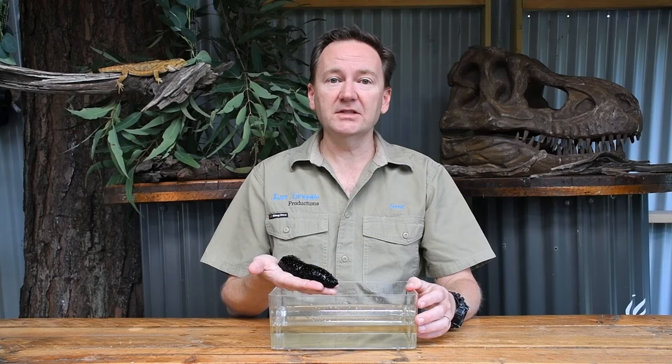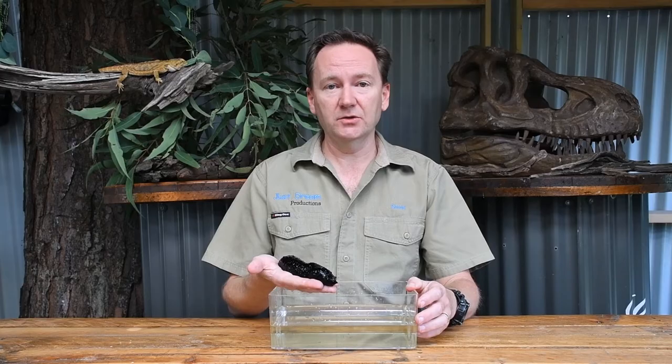The black sea cucumber has a very strange way of protecting themselves. If attacked, they can expel a stringy white substance that is extremely sticky, which entangles their predators. They can also change their body shape — they can shrink themselves down to a tiny little ball, or they can stretch their bodies out to a metre long.